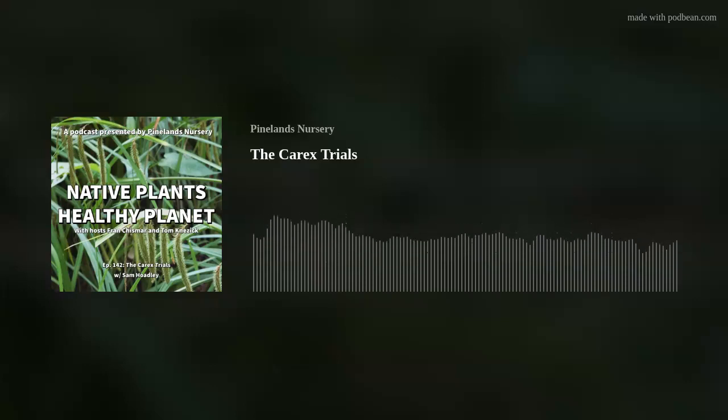You're listening to the Native Plants Healthy Planet podcast presented by Pinelands Nursery. Here are your hosts, Fran Kismar and Kam Kinesik.